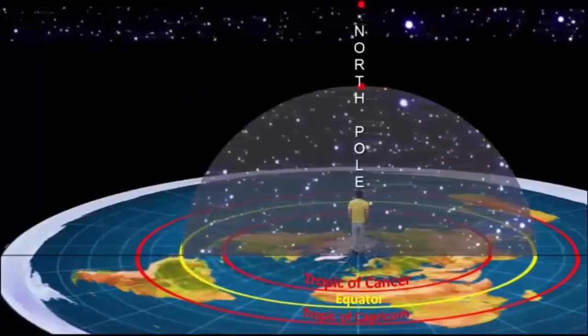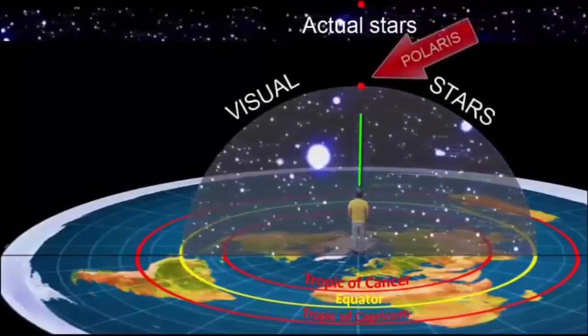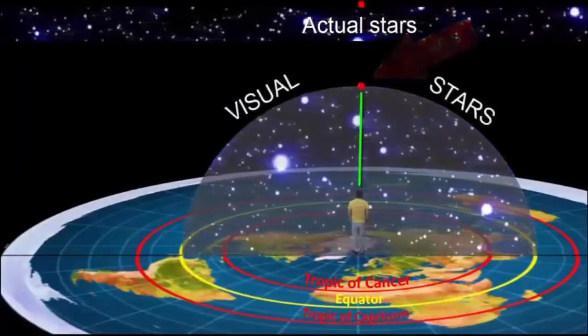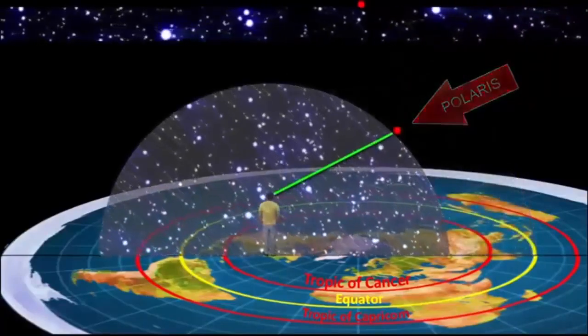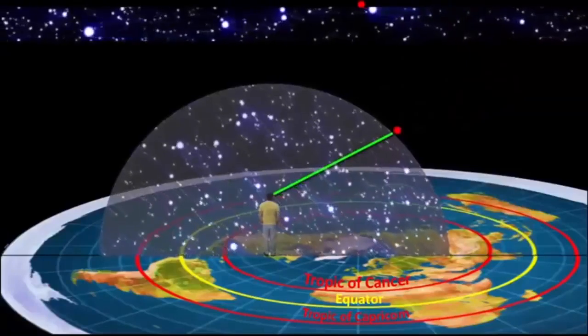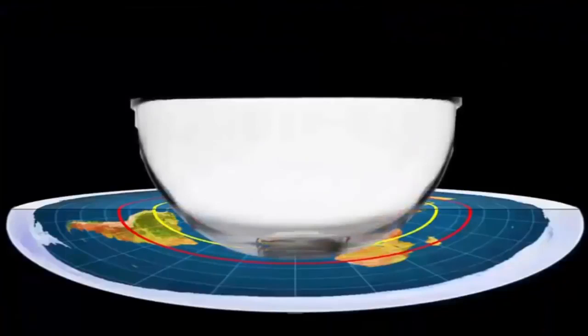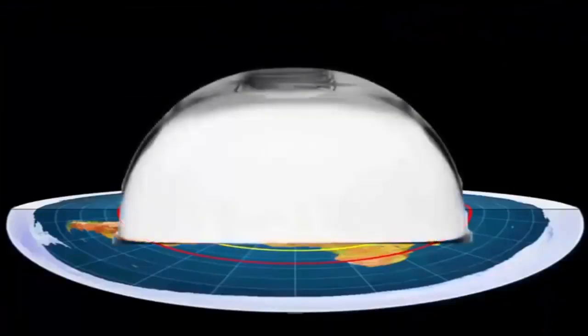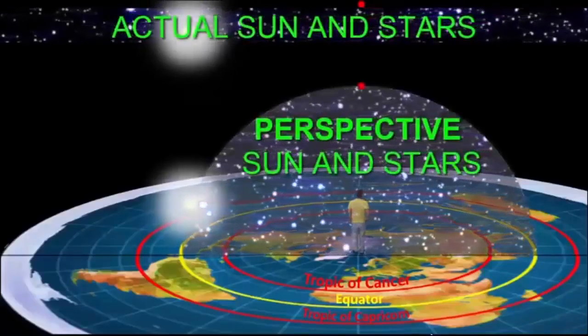If you're standing at the north pole, the stars rotate — you have Polaris overhead and the stars are rotating around you counter-clockwise. I like to think of it as a salad bowl where the bottom is up — that's where Polaris is — and the rim of the bowl is on the ground. That's also where the sun would go around from your perspective at the north pole.